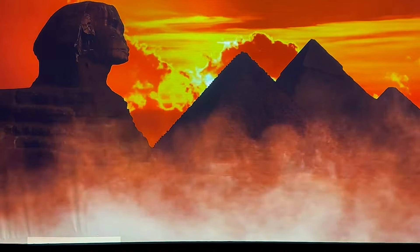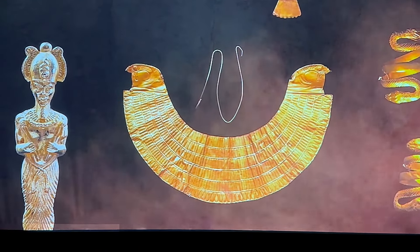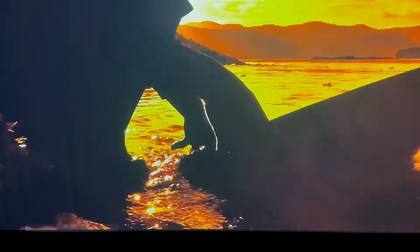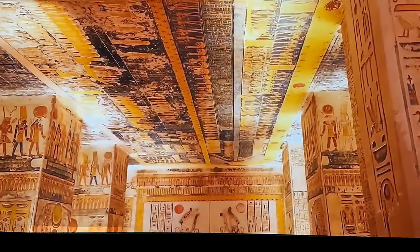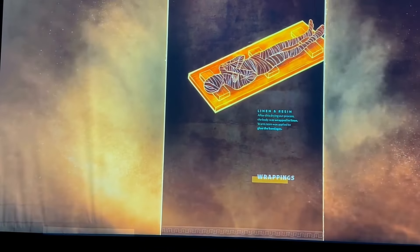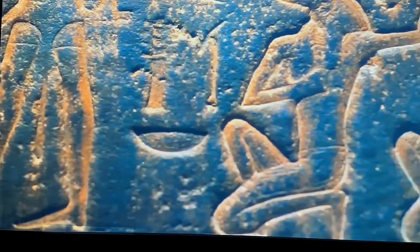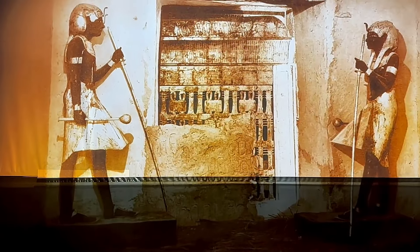We'll travel to Egypt and go inside a magnificent reproduction of Tut's tomb. You will see artifacts crafted by Egyptian artisans in the exact tradition of those used in Tut's actual burial chamber. This one-of-a-kind experience will shine a light on the significance of gold in ancient Egypt, uncover the techniques of mummification, and crack the secret codes hidden within the hieroglyphs.